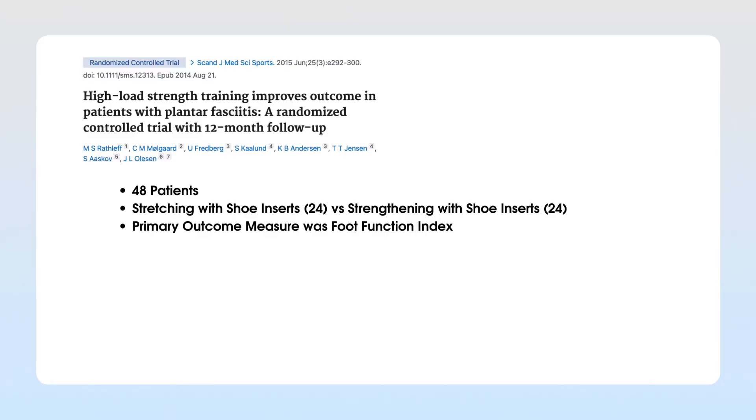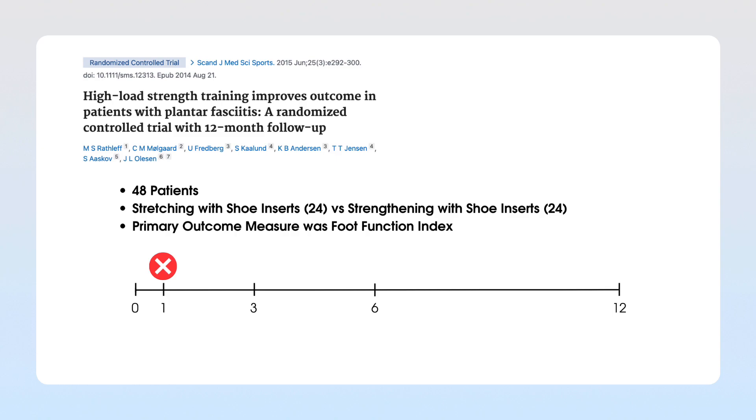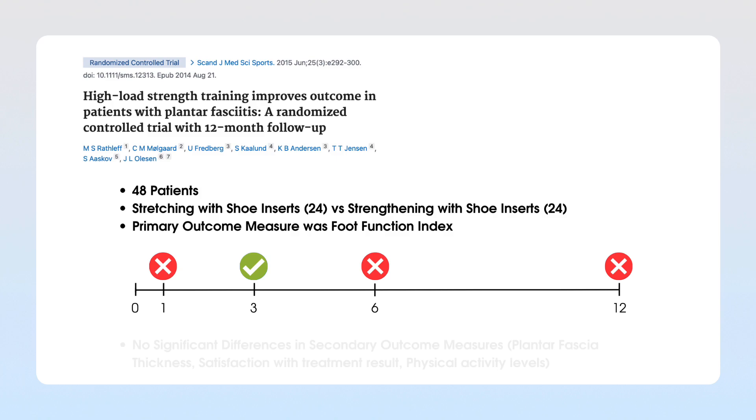You might ask about strengthening exercises — you may have heard about heel raises with a rolled-up towel under the toe to help plantar fasciitis in the early stages. This came from research by Rath Lefetal in 2014. However, that study only involved 48 patients. It found no significant improvement at one month, improvement at three months, but no improvement at six and twelve months — highlighting that strengthening may only have had a minimal effect overall.